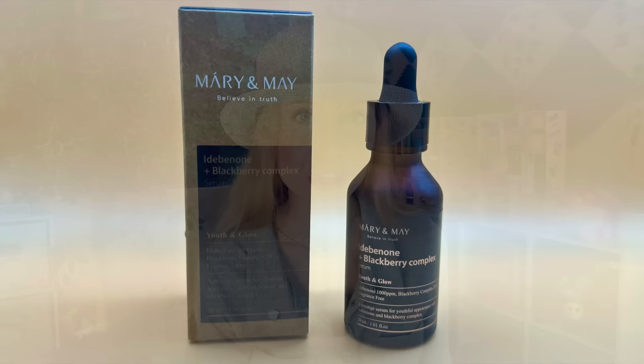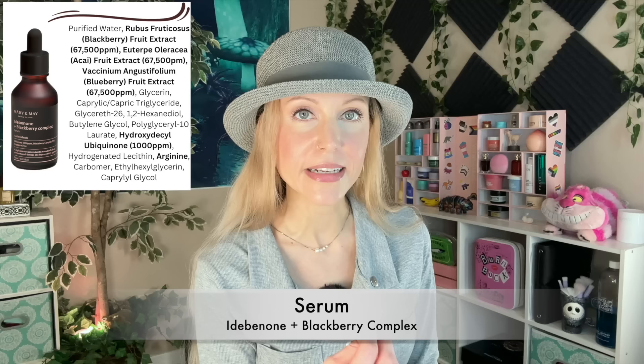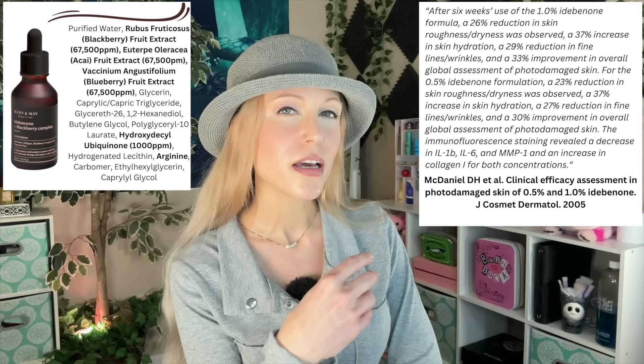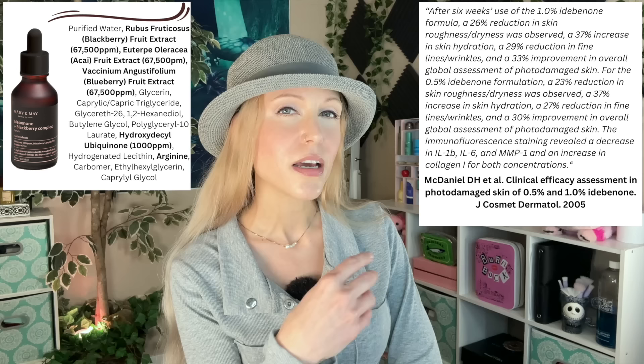Our next step is serum, and it is the very first product I ever tried from Marion May — the Idabinone Blackberry Complex Serum. Let's chat about what Idabinone is: that is a potent antioxidant. Antioxidants neutralize free radicals, which makes them an excellent choice in particular in the morning, though you can use this serum day and night. In the INCI, it is the hydroxydecylubiquinone ingredient, so it is very similar to coenzyme Q10, but it's an even smaller molecule — which means it should probably absorb better into your skin and you might even get more benefits from it than from coenzyme Q10. I'll put an article on the screen and in the description box below — the authors had that exact same conclusion, noting this really may be a great ingredient not just for antioxidant activity but even for photo-damaged skin.